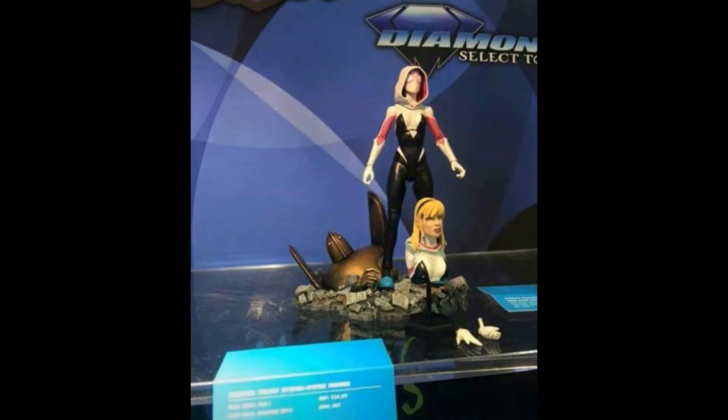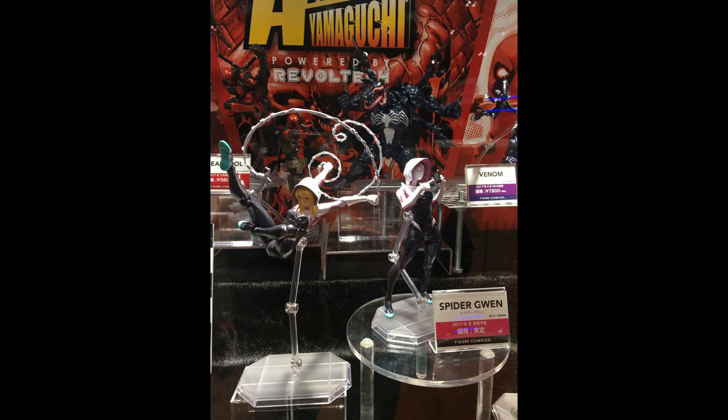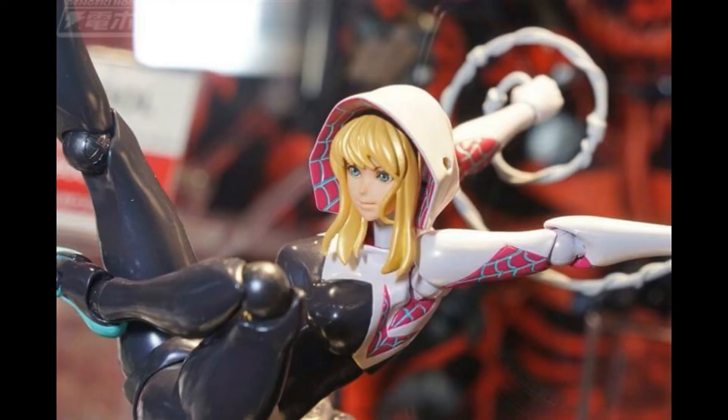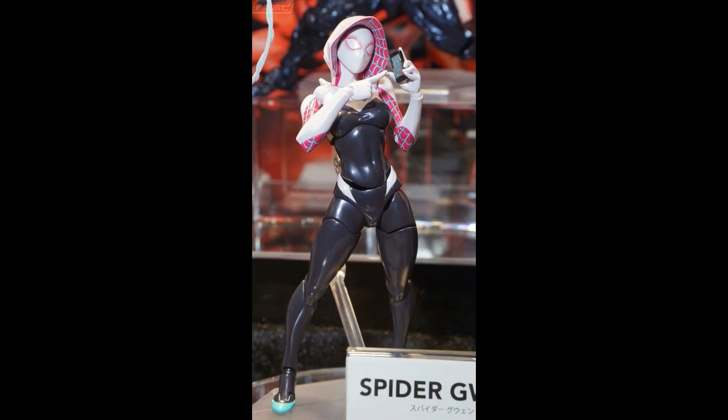A few cool things I saw: Diamond Select has a Spider-Man based off the movie and Spider-Gwen from the comic book, as well as a Wolverine from another company - it looks pretty cool, you can do that Wolverine pose like in the comic book or in Marvel vs. Capcom. Then we have another Spider-Gwen from Revoltech. A lot of people are excited about this because they're already doing Spider-Man and Venom, and this Gwen looks pretty neat with changeable heads - you can have her masked and unmasked. Really cool and nice looking figure.